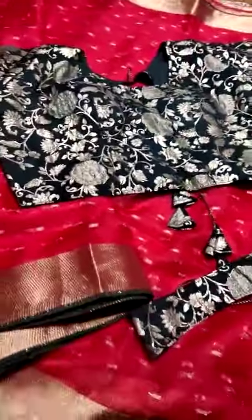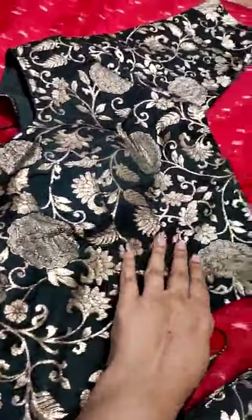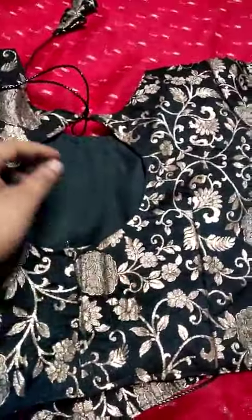The sari's most highlighted feature is the blouse — a Dola silk blouse that is completely a weaving blouse. Showing the front part, elbow-length hands, back part, and pot neck design.